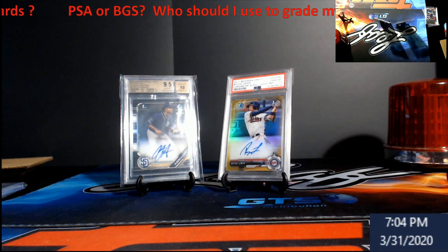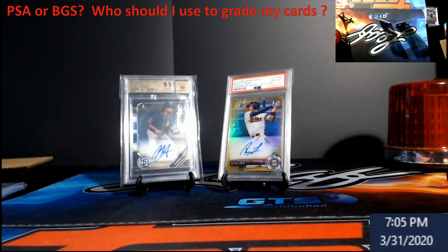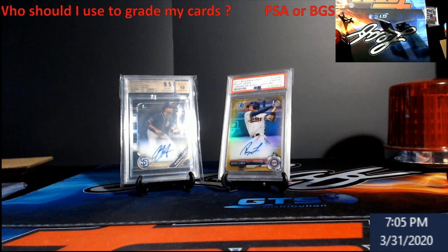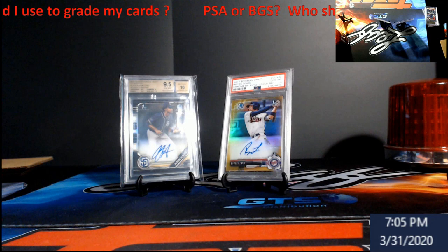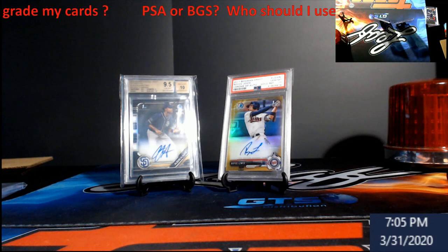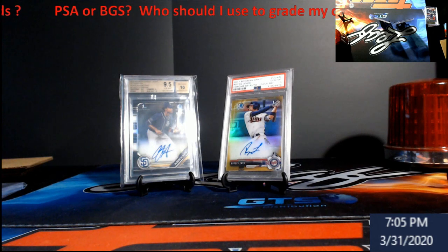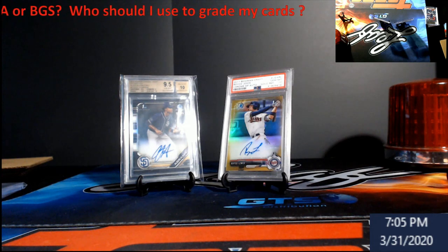With BGS, they will 'clean' the card — air quotes — they put a little wax on to get some scuffs out. You mail that same card to PSA and they'll call it altered; they won't touch it. You can wipe off fingerprints — breathe a little hot air on it, use a microfiber lens cloth — but that's about it. That's why I wear gloves: fingerprints affect the overall appearance.